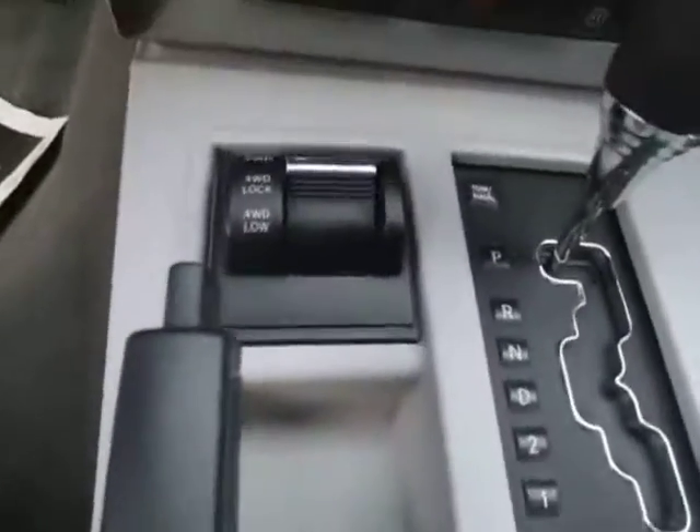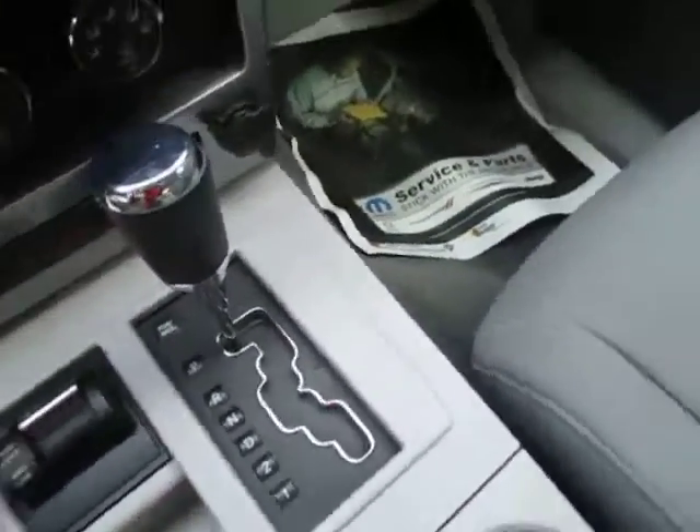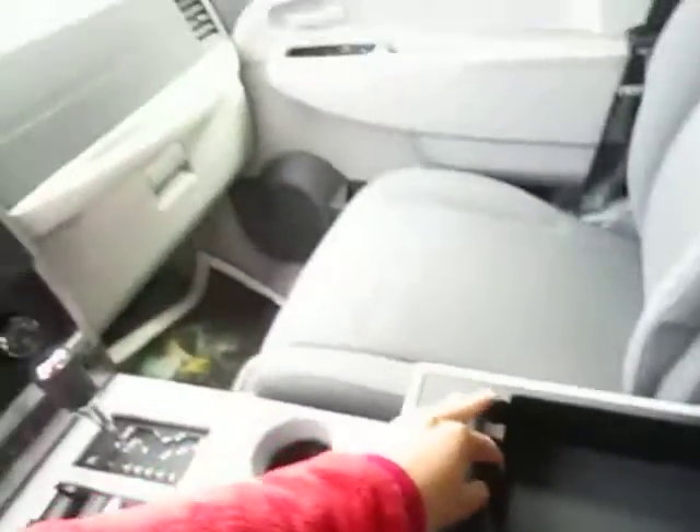Lots of storage spaces, your 4 wheel drive switches right here and your shifter with the automatic transmission. You've also got more storage here and in your glove compartment over there.